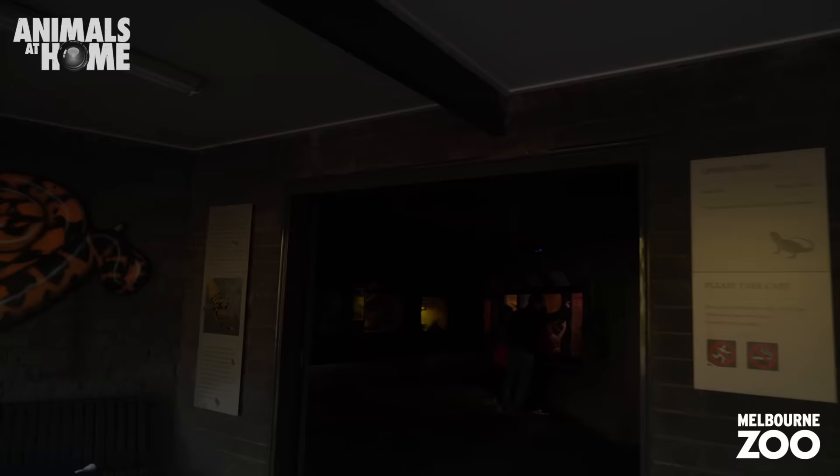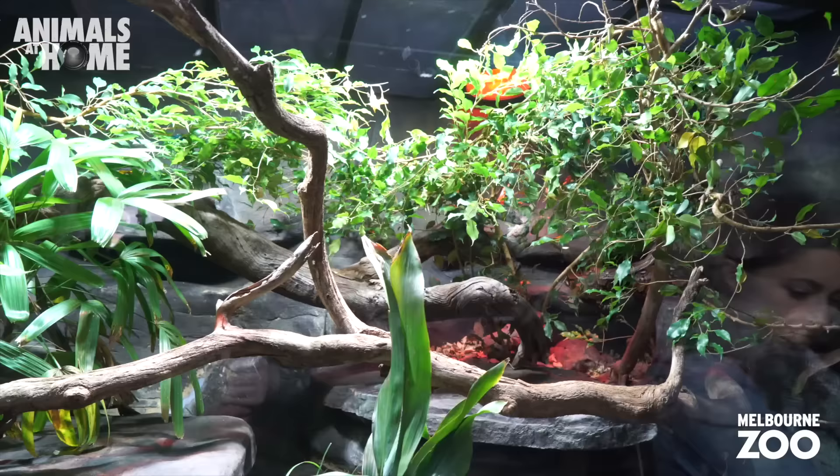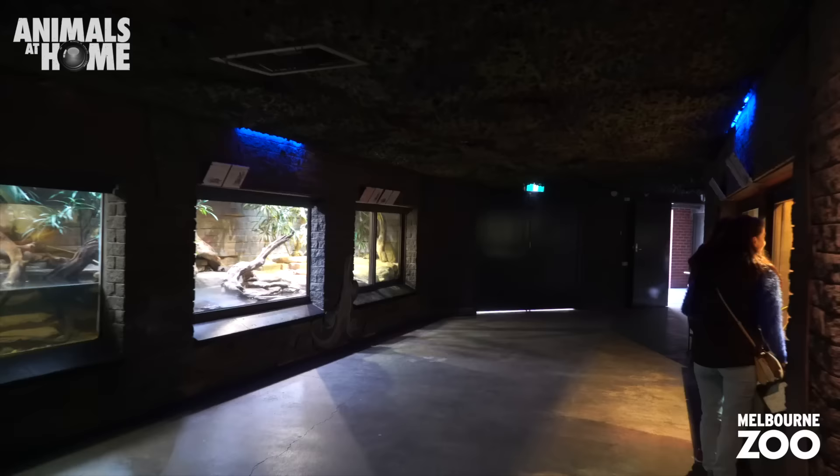Let's go check out what's in the reptile house today. Between taipans and rattlesnakes, there's a lot of animals in here that could kill you with one swift bite. Being a reptile zookeeper is definitely not a job for the faint-hearted.